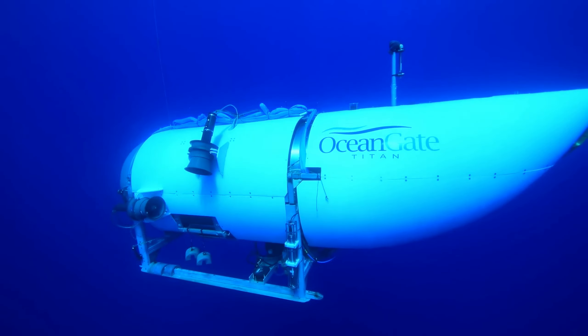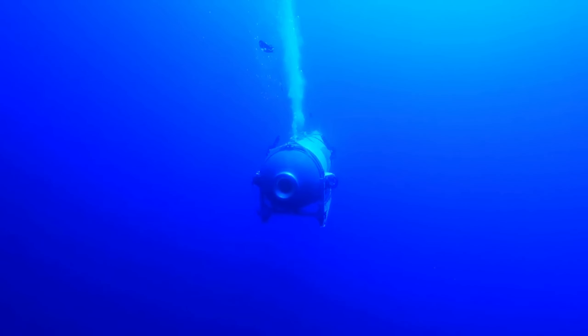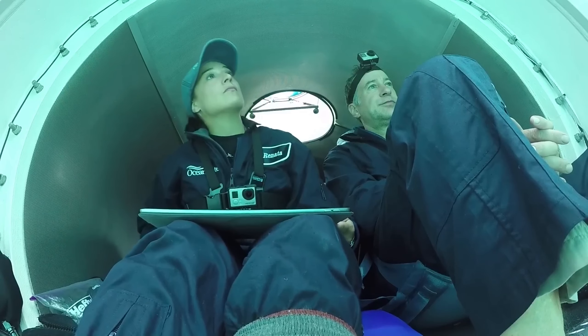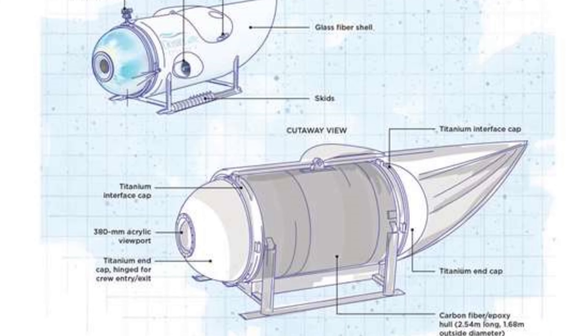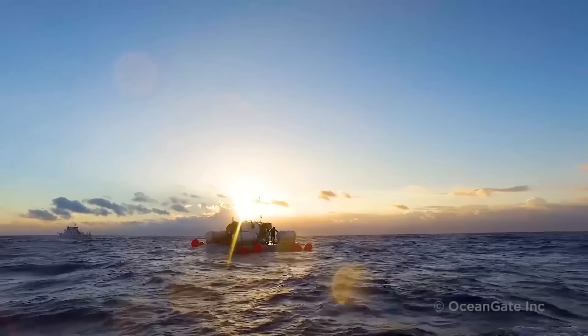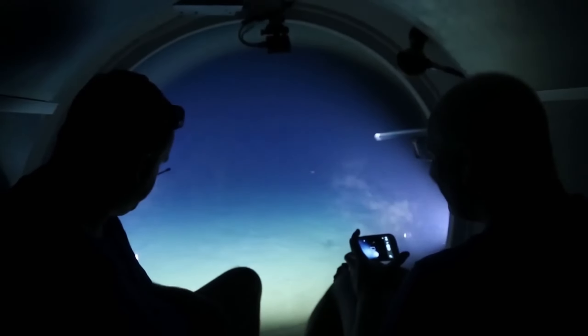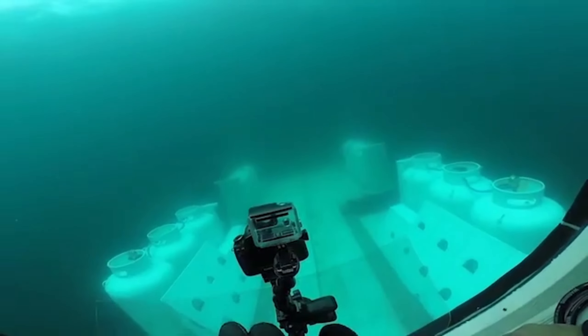The design of the Titan Submersible incorporated advanced materials and engineering techniques to withstand extreme pressure. However, during its descent, a structural flaw in the vehicle's outer shell was exposed. This flaw weakened the integrity of the vehicle, leaving it vulnerable to the tremendous forces at play. As the Titan Submersible descended deeper, the pressure on its compromised structure became unbearable.